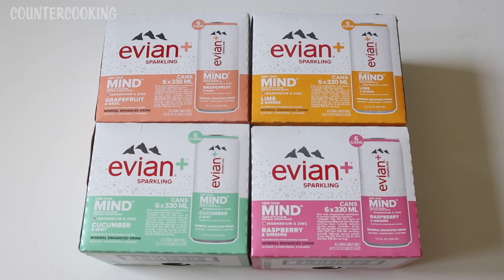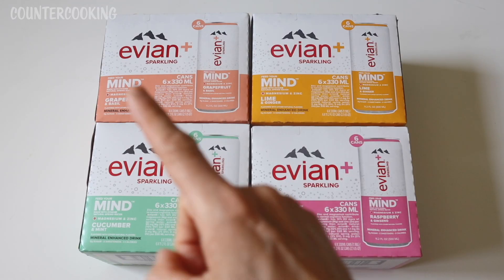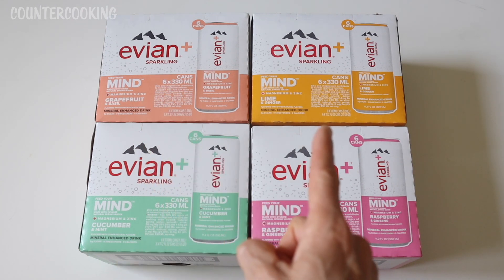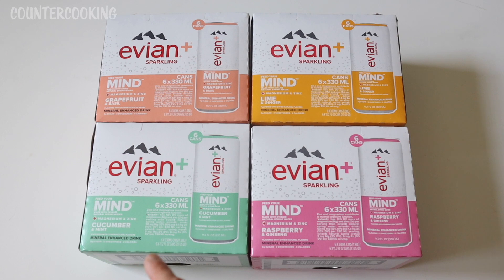They're currently selling four different flavors. Starting from the upper left, the flavors are grapefruit and basil, lime and ginger, cucumber and mint, and raspberry and ginseng.